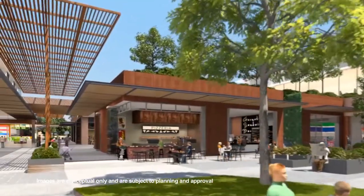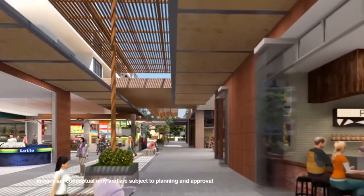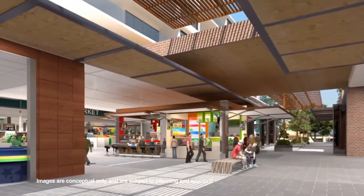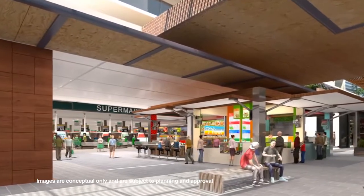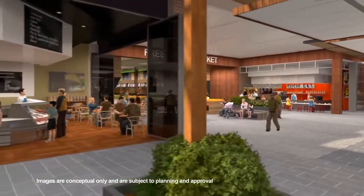That's going to be activated by cafes and restaurants and local retail. Along that internal street is activated by the supermarket and 20 specialty retail shops, which provides fantastic local shopping convenience for the residents above and the residents in the wider community. And we're quite excited about bringing that whole marketplace theming through to the retail, so it'll be a lovely kind of alfresco retail experience.